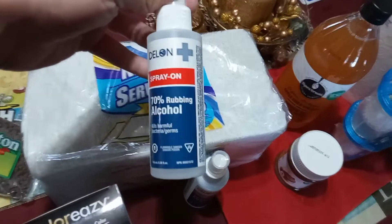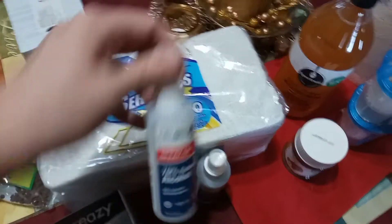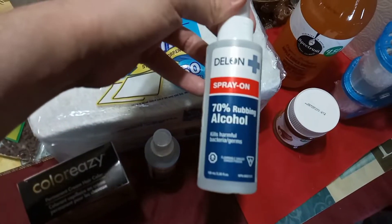70% rubbing alcohol — they have it in stock again. I haven't seen that in a long time, so I picked up two of them. I got a little spray bottle so I make my spray with that.